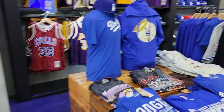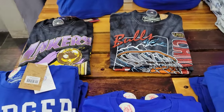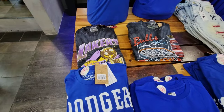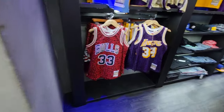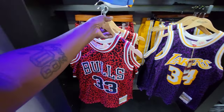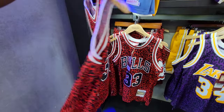They got some Dodgers shirts and hoodies which are pretty dope too. They usually have a lot of good merch here — just depends on what you're looking for. These are pretty fire — that Laker tee is pretty dope too. They got these Bulls jerseys and the Laker jersey. This Pippen one gives me a Bape vibe — let me know what you guys think in the comment section below.